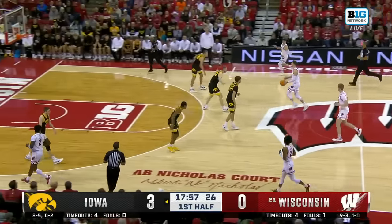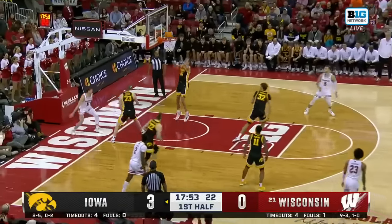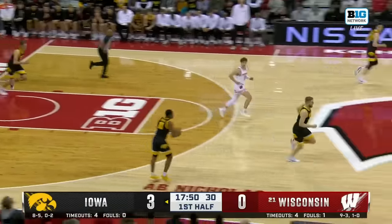Iowa getting some good early looks, and this is a Wisconsin team that really worked on that transition defense the last three days. Klusman with a nice move finishing with a right hand.